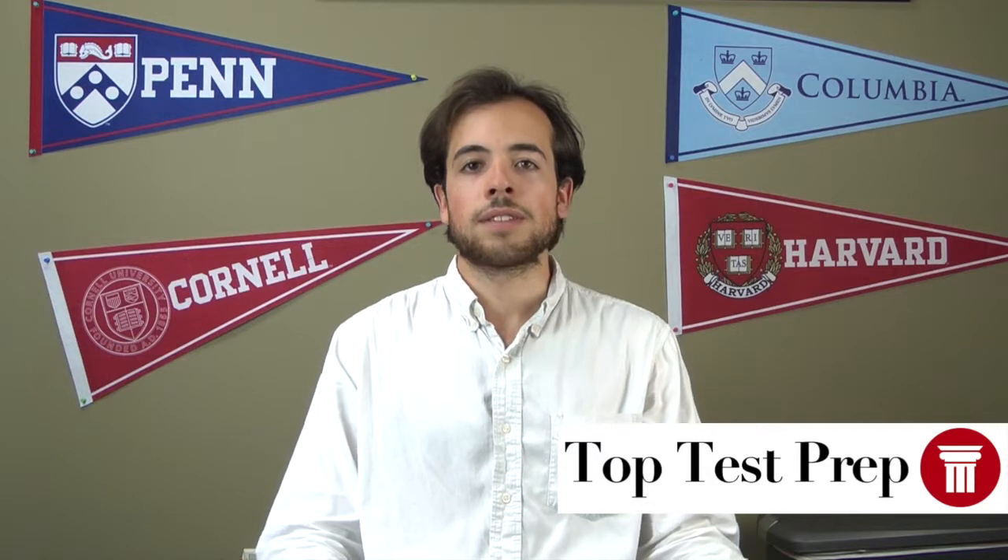The straight answer is that there's no way to equate an ACT score with an SAT score — they just test fundamentally different things. However, ACT Inc. and the College Board have released tables of what they call concordance, which will show you comparable scores. The problem with this is that just because you got one score on the SAT doesn't necessarily mean that you'll get the related score on the ACT.